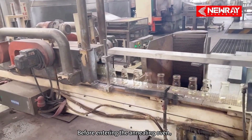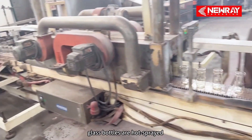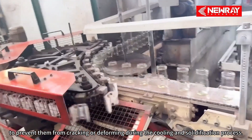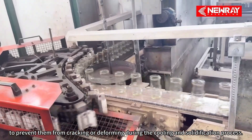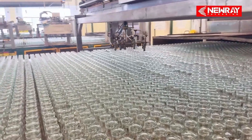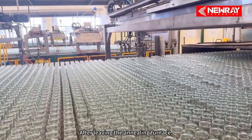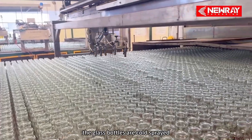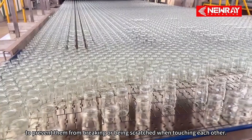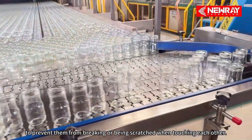Before entering the annealing oven, the glass bottles are hot-end coated to prevent them from cracking or deforming during the cooling and solidification process. After leaving the annealing furnace, the glass bottles receive a cold-end coating to prevent them from cracking or being scratched when touching each other.